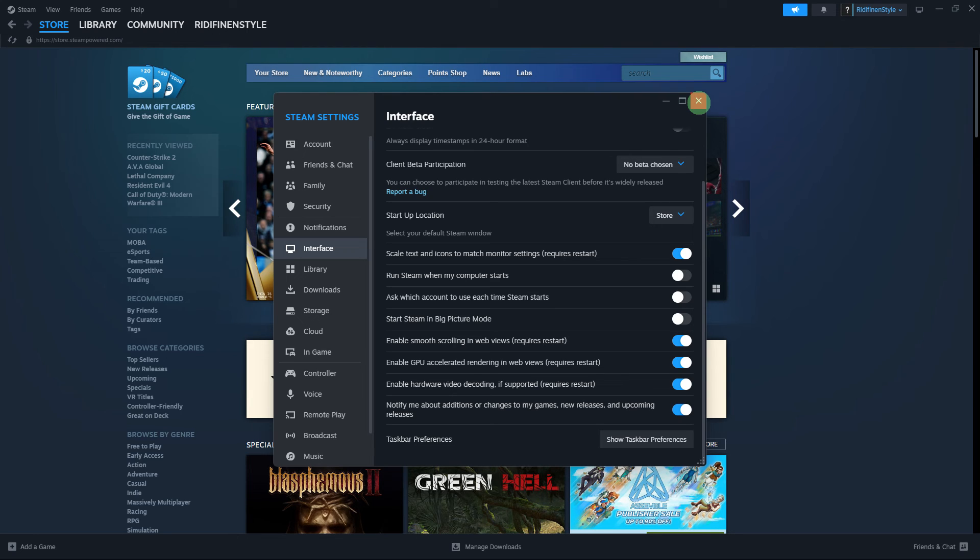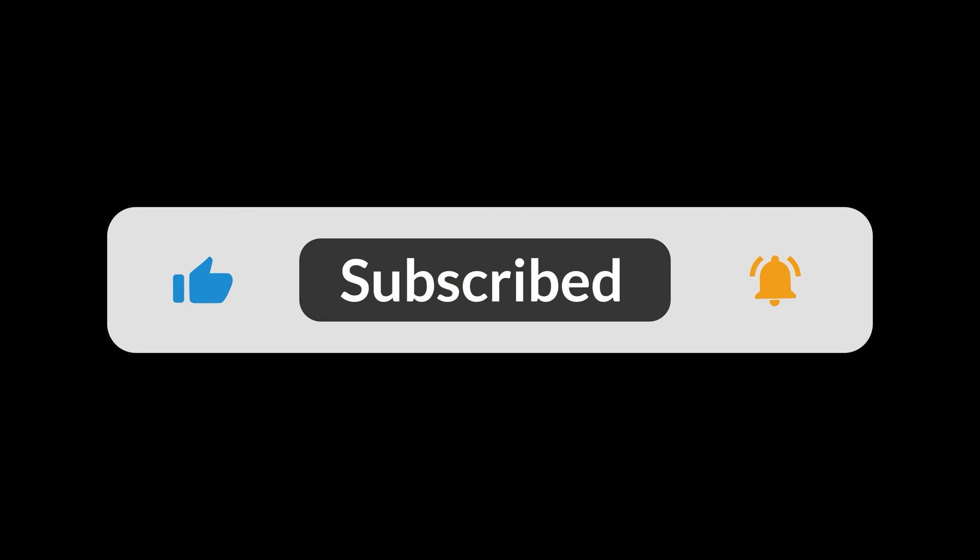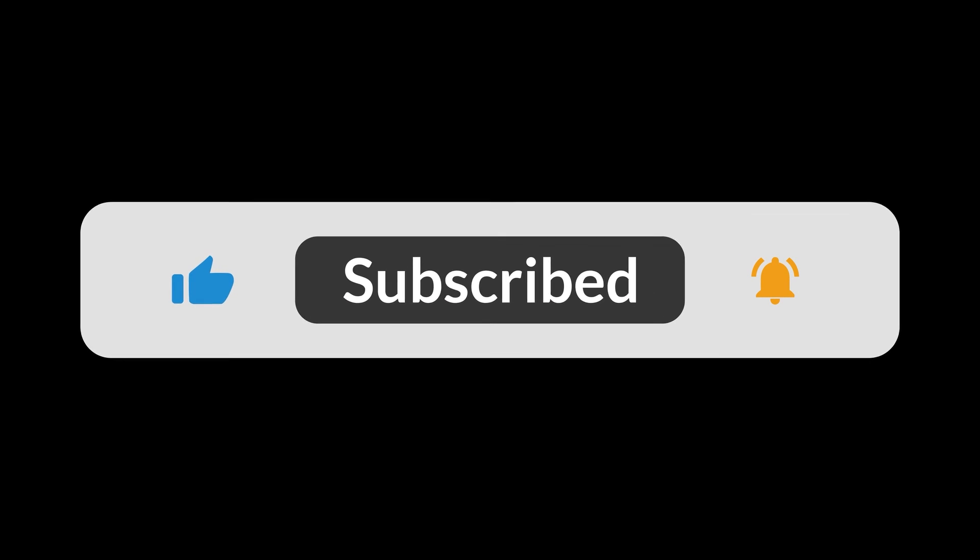After making these changes, Steam should no longer run in the background when your PC starts. If you want to launch Steam later, you can do so manually. And that's all for now, folks — hope you like and subscribe. Thank you.